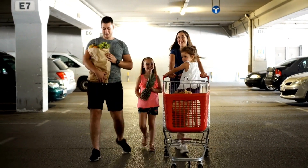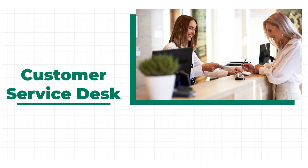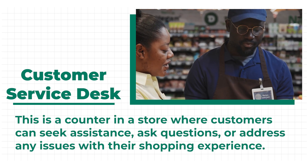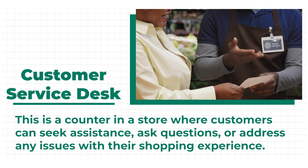Congratulations! You have now successfully paid for your grocery items. But wait — what if you have some issues with past transactions? If this ever happens, you may visit the customer service desk. This is a counter in a store where customers can seek assistance, ask questions, or address any issues with their shopping experience.